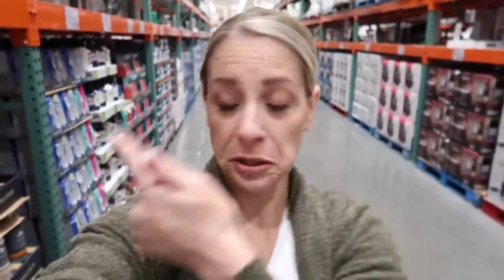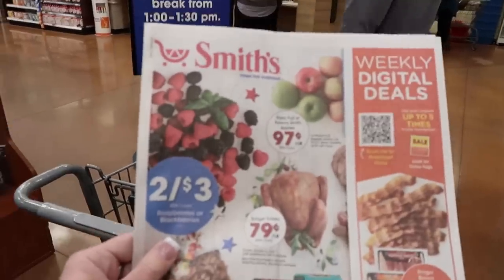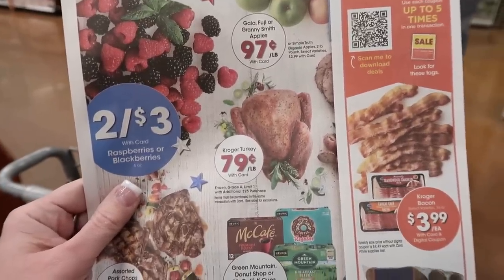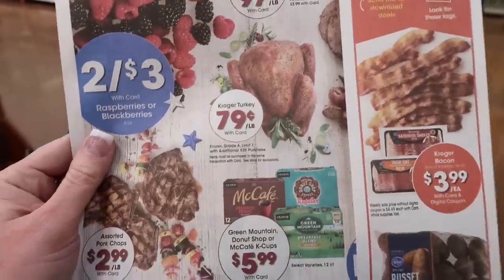I am done at Costco — my cart is full. I'm getting this in the car with my freezer bag for the cold stuff, then heading to Smith's for my turkeys, green onions, jalapeño, cilantro, and all those little things. While I'm in line at the pharmacy I'm checking the ad — their turkey is 79 cents a pound, limit one with an additional $25 purchase. I'm a little confused on whether I can do another transaction or need to leave and come back to get a couple of turkeys.